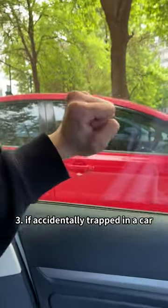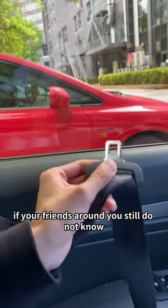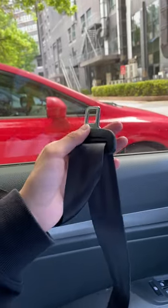If accidentally trapped in a car, we can use the seatbelt buckle to hit the edge of the car window to escape. If your friends around you still do not know, please forward and share this with them.